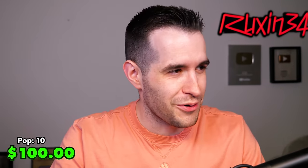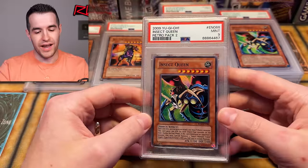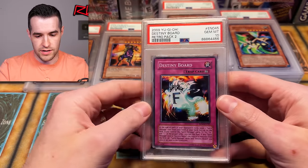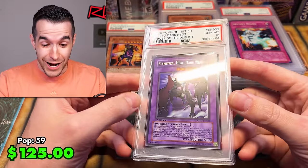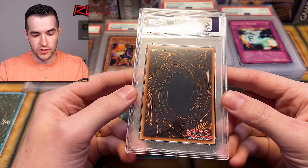A nine on that one. So we've got a ten on one Insect Queen — Weevil's not going to be happy about this nine, but Weevil, you can handle it. Next card is Destiny Board — Retro Pack 2. We're actually getting some good cards. Another Dark Neos! We did pull a few of these when we were opening Power of the Duelist, so it makes sense. We have some minty ones. Two Gem Mint 10 Dark Neos — that is pretty sweet!